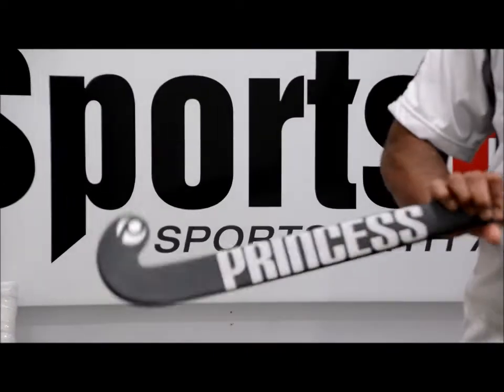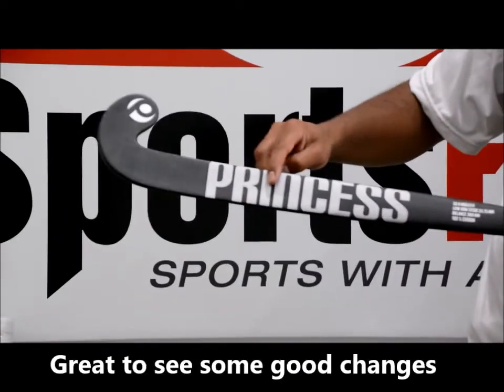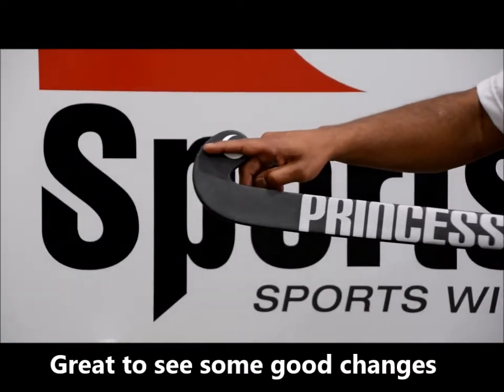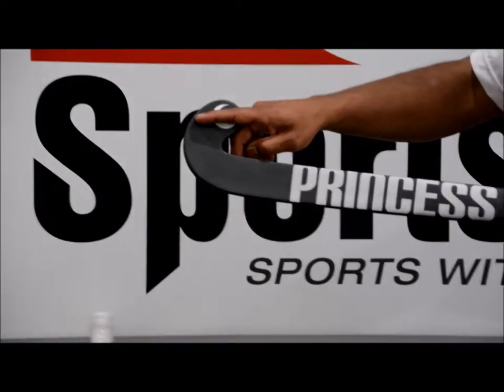Looking at the front of the stick now, you'll see the Princess decals there as well. This year they've introduced this traction pad here to help with trapping, so the board doesn't bounce off your stick, and for a better feel.